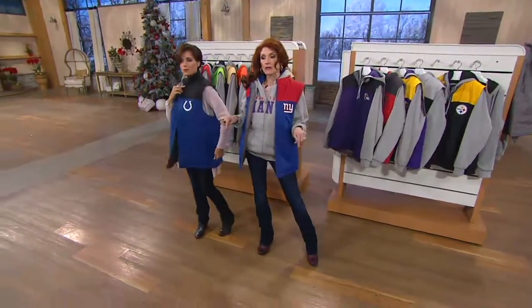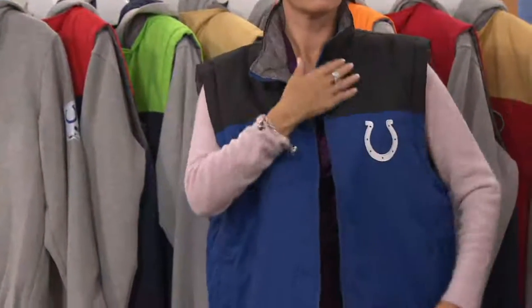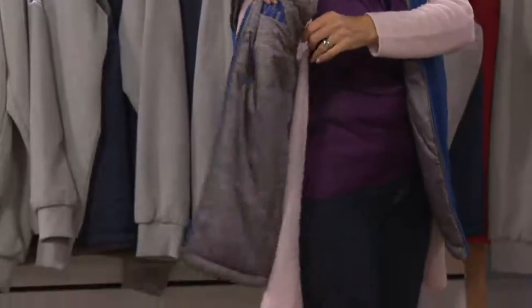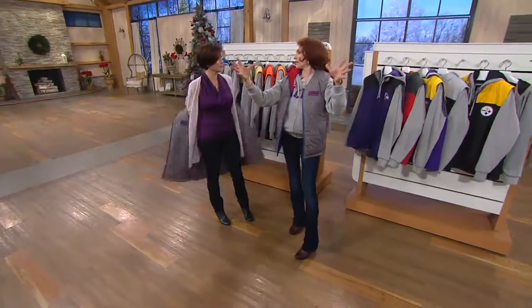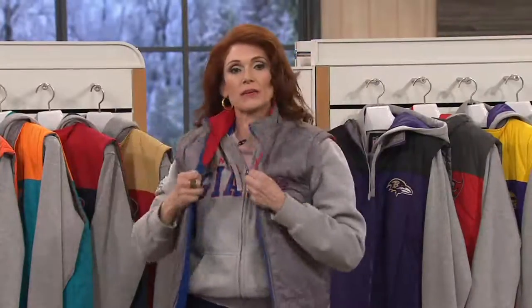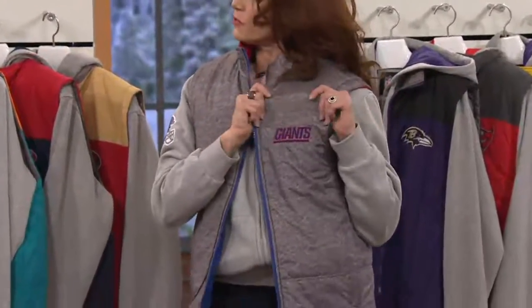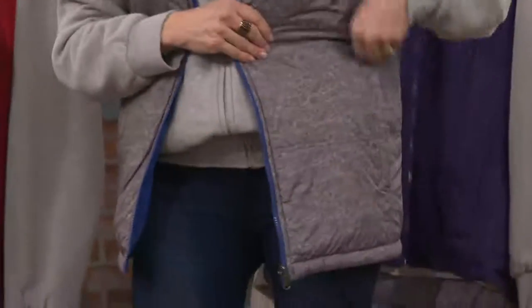We have our holiday gift return policy going on, so if you need to return or exchange anything, you have until January 30th of next year. But I would not wait because already 23,000 have gone out the door and over 700 people have dialed in on this show. No matter which way you turn it — maybe you're going to work today and can't totally scream your team. Well, maybe you're wearing this one to work — it's a great alternative to black and almost looks like a slub knit.